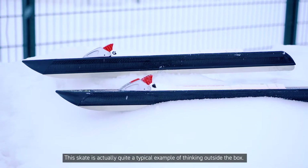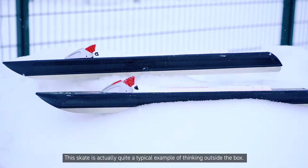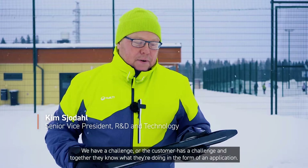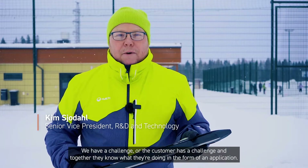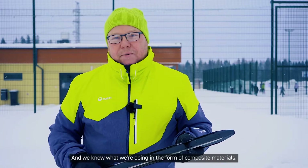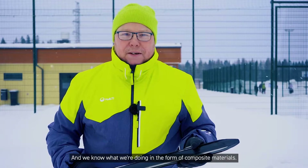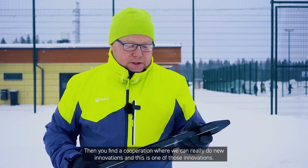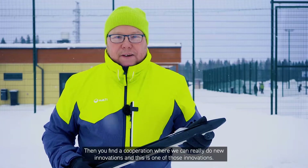This gate is actually quite a typical example of thinking outside the box. We have a challenge, or the customer has a challenge, and together — they know what they're doing in the form of an application, and we know what we're doing in the form of composite materials — you find a cooperation where you can really do new innovations. And this is one of those innovations.